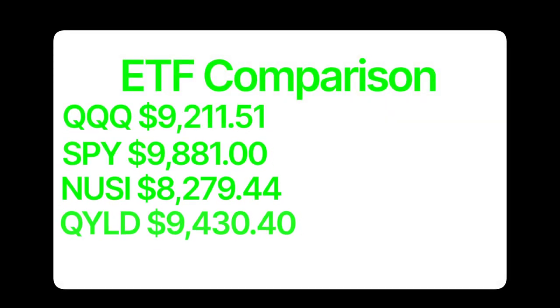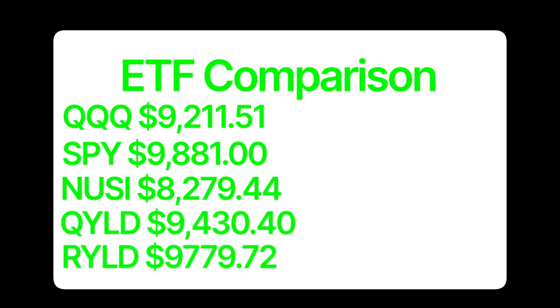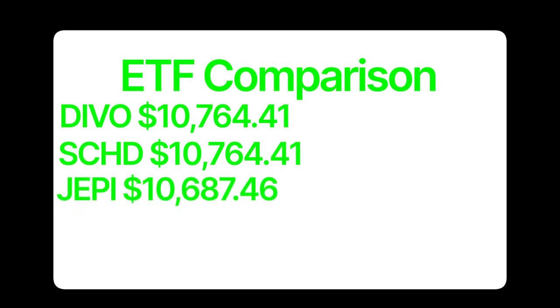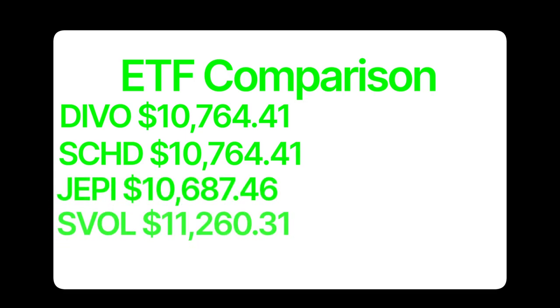Here's how it compares to some other popular ETFs over the same time period. Compared to QQQ, an ETF that's very tech-focused, SVOL outperformed it, which is to be expected given that tech stocks have had a bit of a pullback since the 2021 bull market. But the thing that stands out most is that it beat out powerhouse ETFs like DVOL, SCHD, and JEPI over the same time period. From a dollars-in, dollars-out perspective, you are better off owning SVOL compared to any other ETF mentioned.